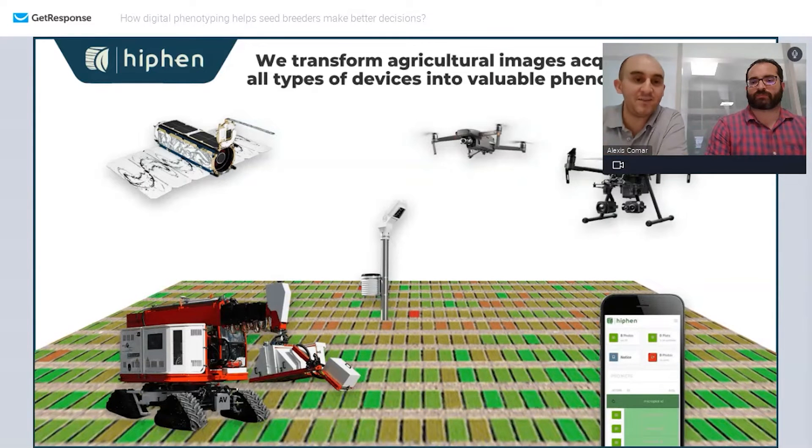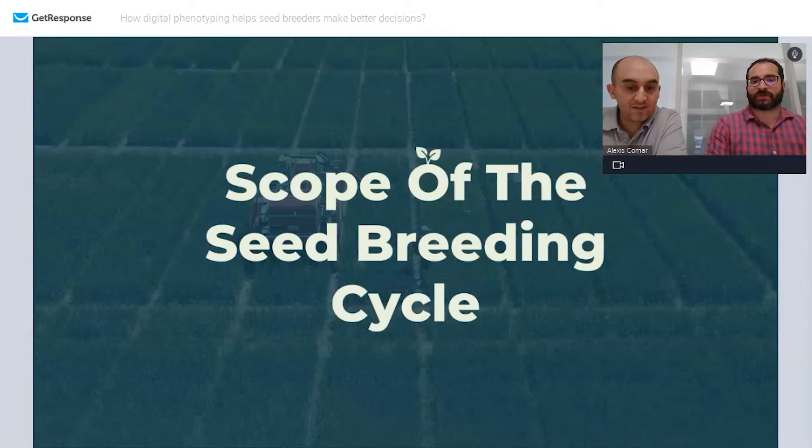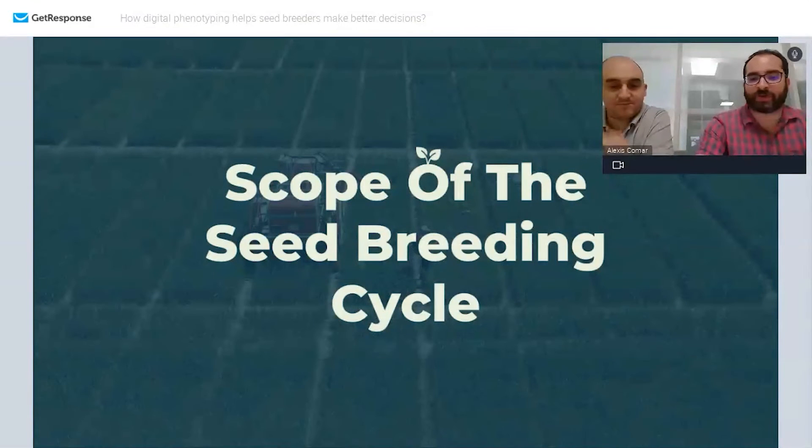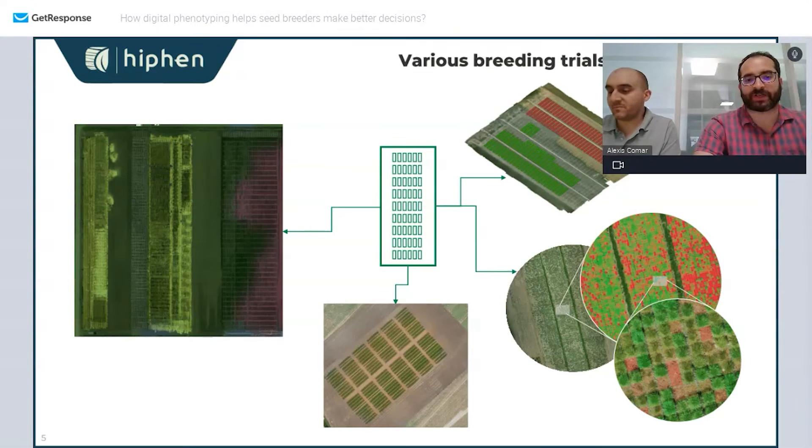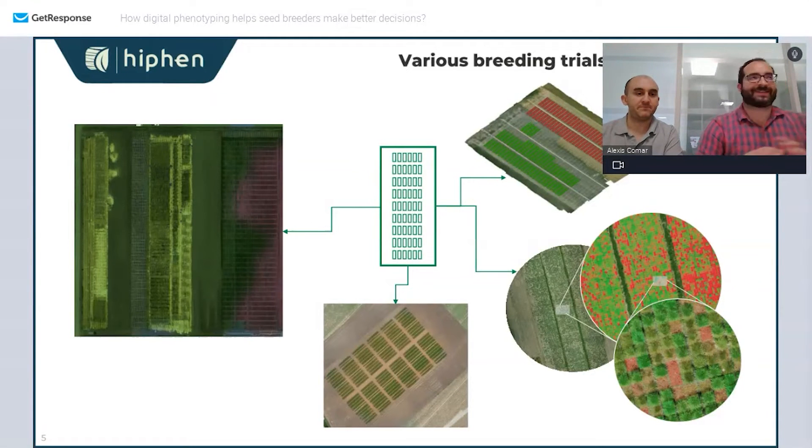We've gained a lot of experience and today we'll share that with breeders. Breeders are using high-throughput phenotyping in a huge variety of trials that are really different, and the question is what they use across all those trials and how they use it. Let me start with two slides trying to summarize what breeders are trying to do with all those breeding trials.